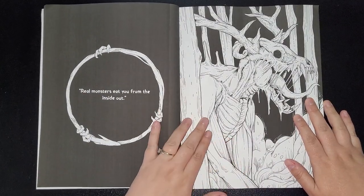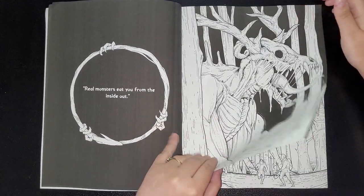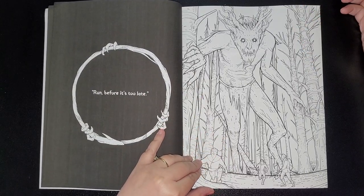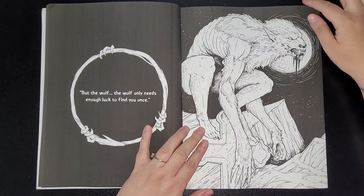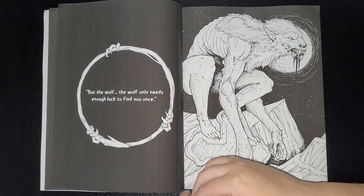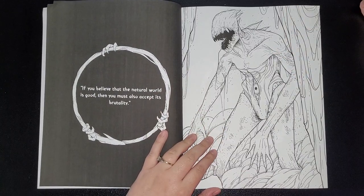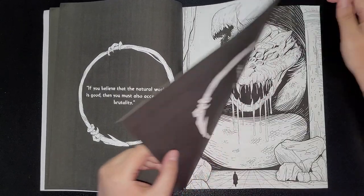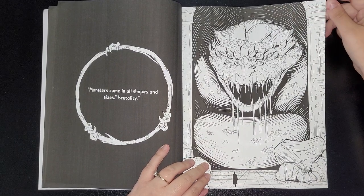So I'll read them as I go along to make it interesting. The first one: 'Real monsters eat you from the inside out.' Then: 'Run before it's too late, but the wolf only needs enough luck to find you once.' The artwork's amazing. 'If you believe that the natural world is good, then you must also accept its brutality.'